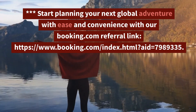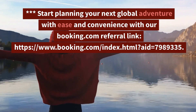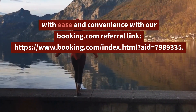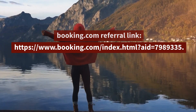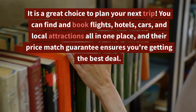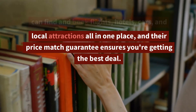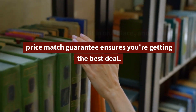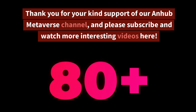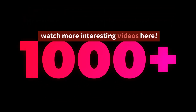Start planning your next global adventure with ease and convenience with our Booking.com referral link. It is a great choice to plan your next trip — you can find and book flights, hotels, cars, and local attractions all in one place, and their price match guarantee ensures you're getting the best deal. Thank you for your kind support of our AnHub Metaverse channel, and please subscribe and watch more interesting videos here.